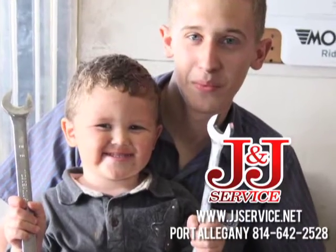Stop into J&J Service in Port Allegheny today and check out our website at jjservice.net.